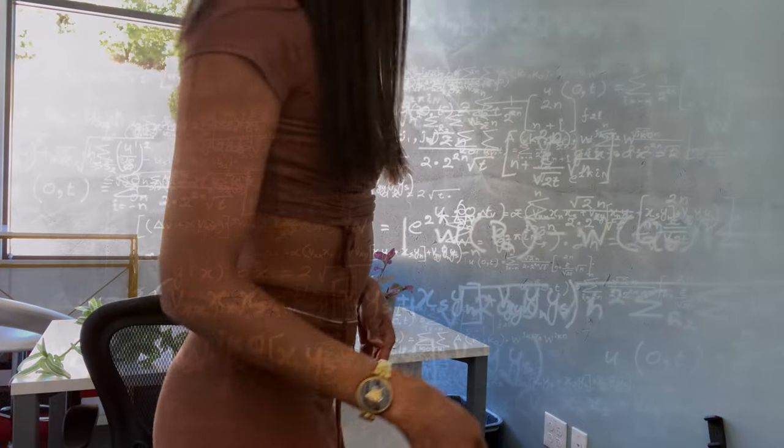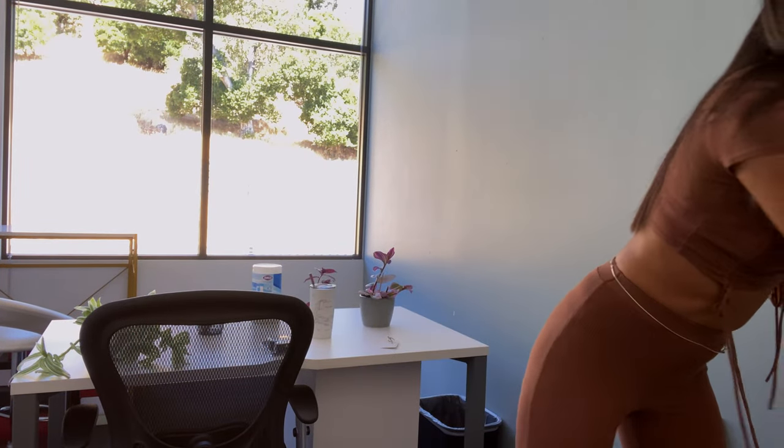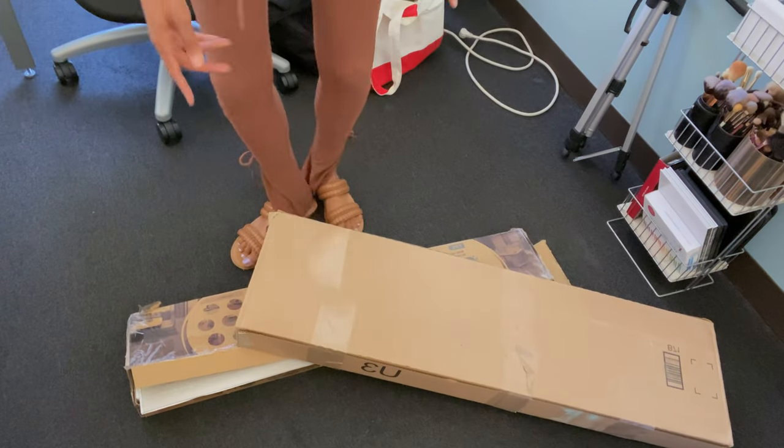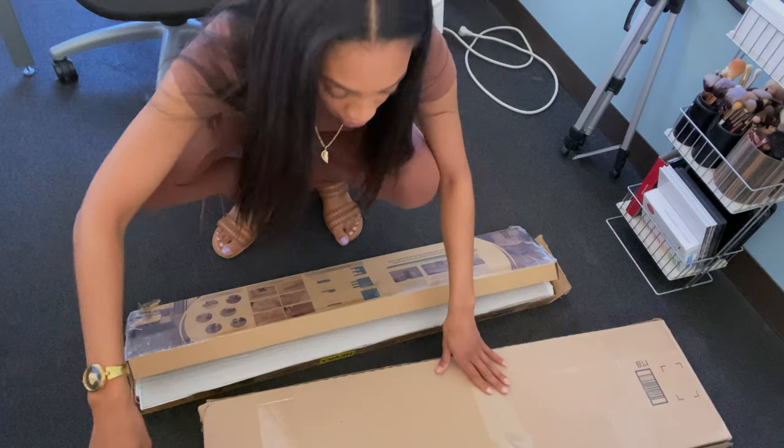I think mine is a hundred-something square feet. But then why do I have two different box sizes? I mean I know I ordered two packs, but see how much bigger this box is?